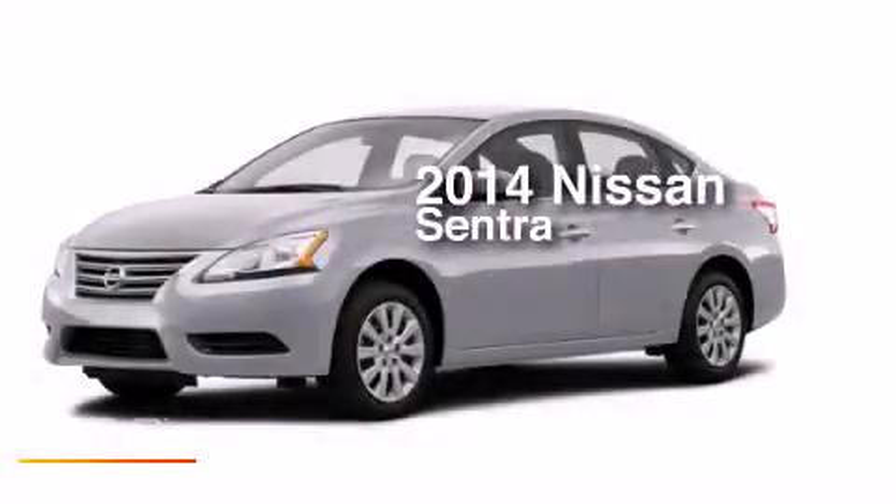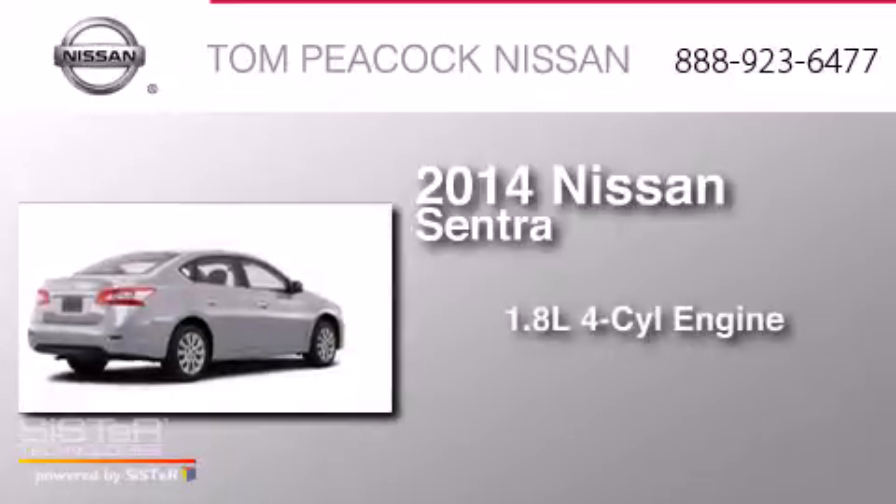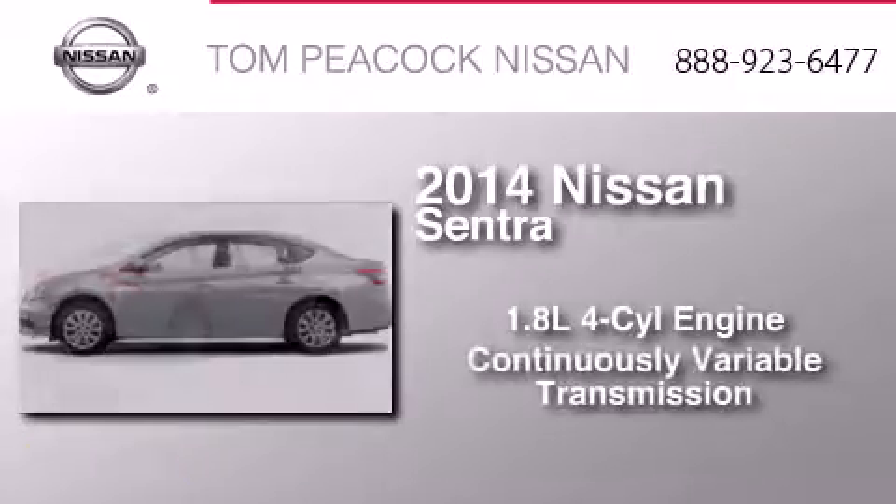This is a brand new 2014 Nissan Sentra. It features a 1.8-liter four-cylinder engine and a continuous variable transmission.